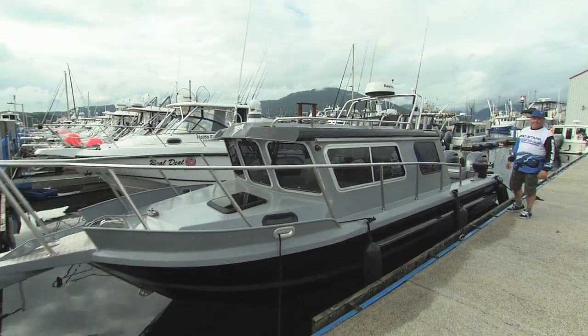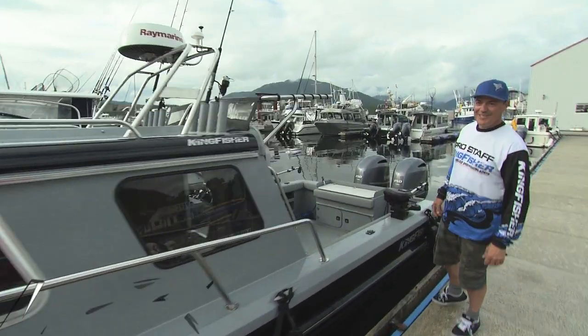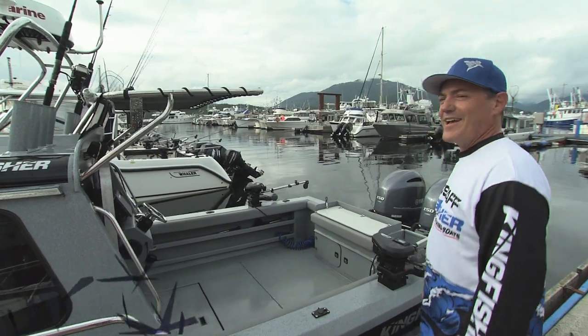I'm Tim Milne, Kingfisher Boats Pro Staff and host, pro fisherman, Big Coast TV. This is my 2725 Kingfisher Offshore. Come on aboard.